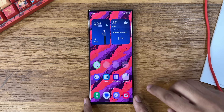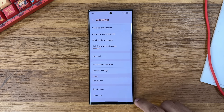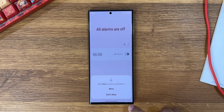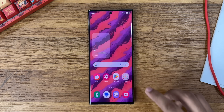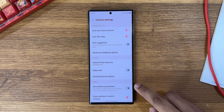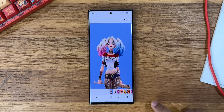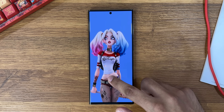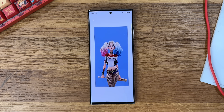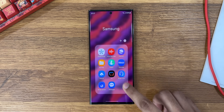I'll show you the interface of the dialer, messages, clock, calculator, and camera. The Gallery app also got loads of AI improvements and changes, along with some other Samsung apps.